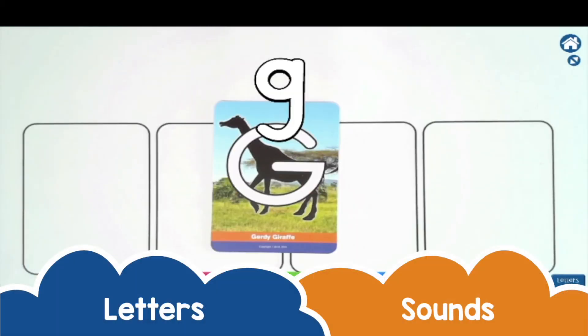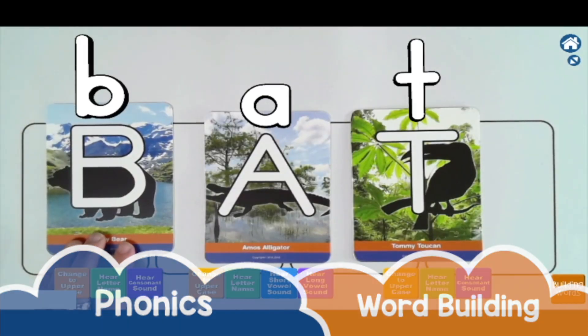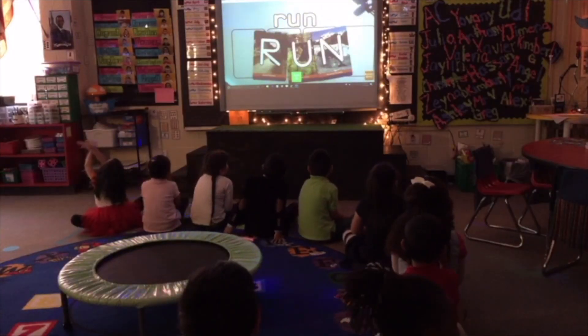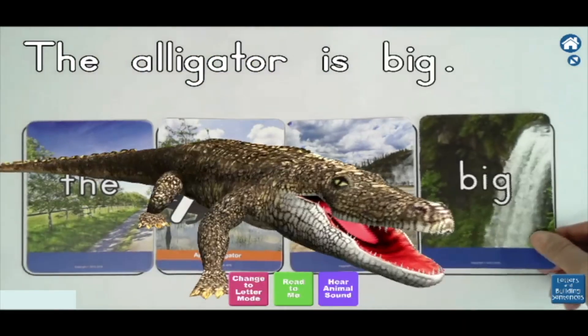G, G, J, B, A, T — bat, run, swim, jump, big, G.